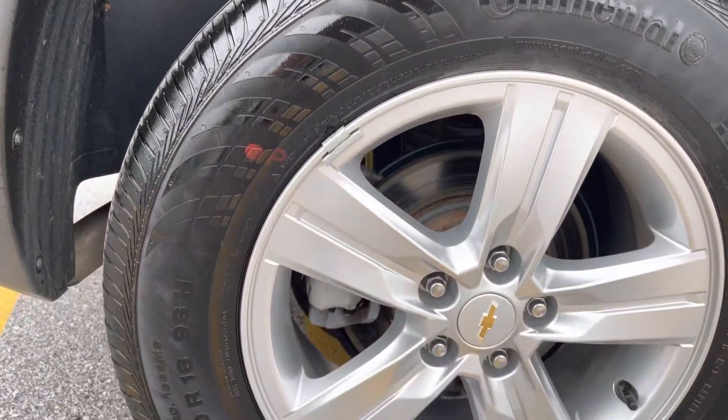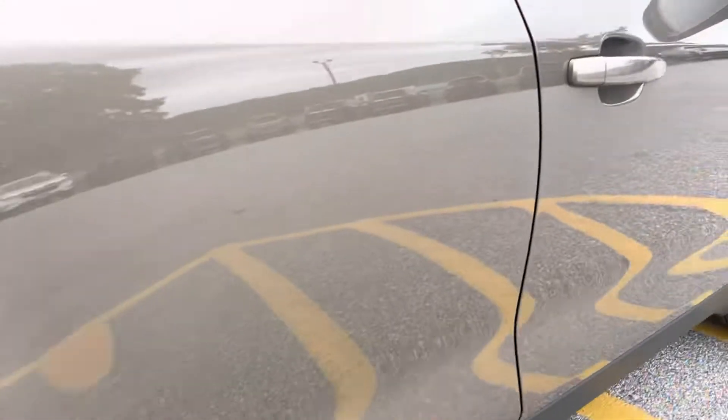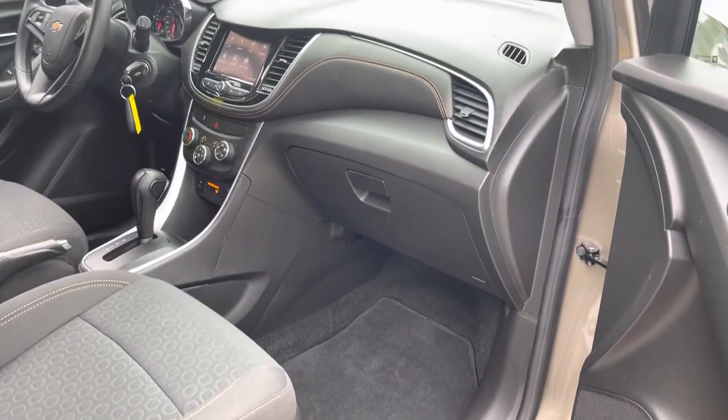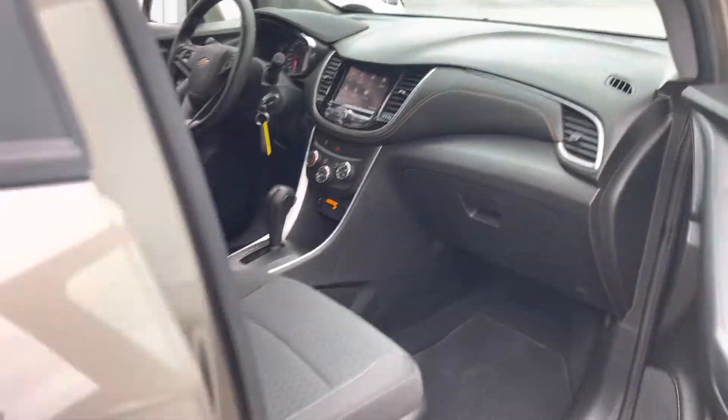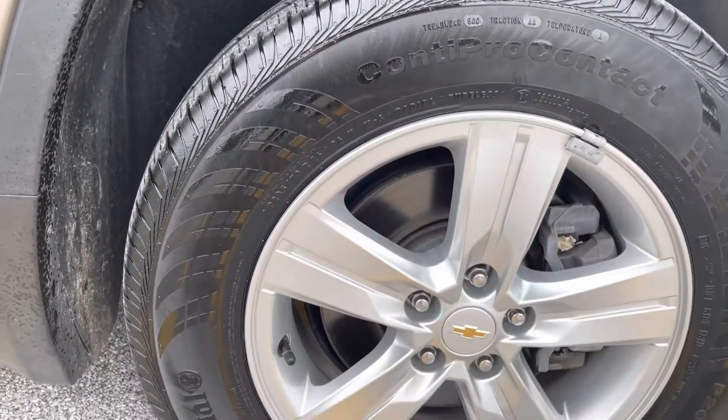Passenger side rear — same thing. Wheels in great shape, no signs of curb rashing, scratching, or pitting. Looking into the passenger side, and the last wheel here also looks great.